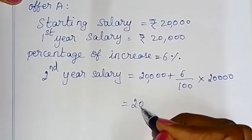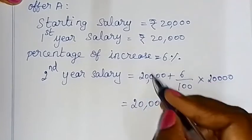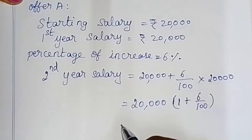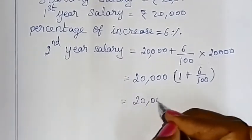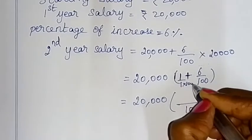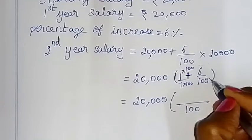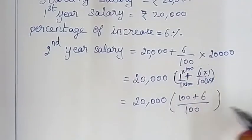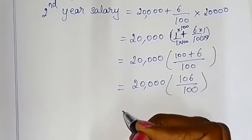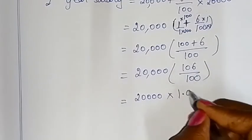The 2nd year salary is 20,000 plus 20,000 into 6 by 100, which equals 20,000 into 106 by 100, which is 20,000 into 1.06. So the 2nd year salary is 21,200.